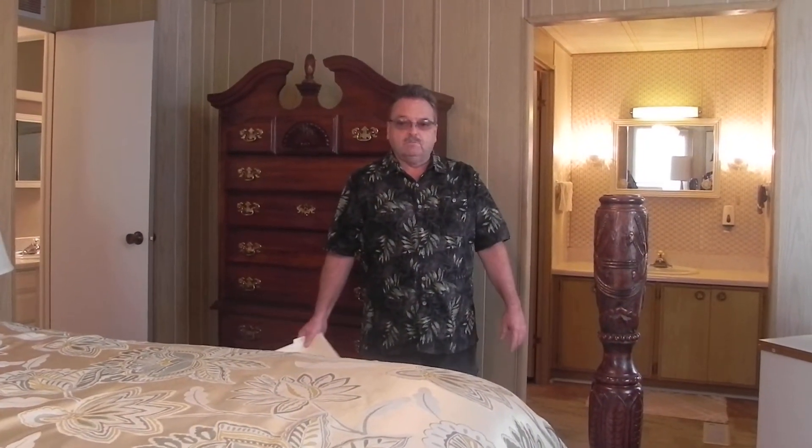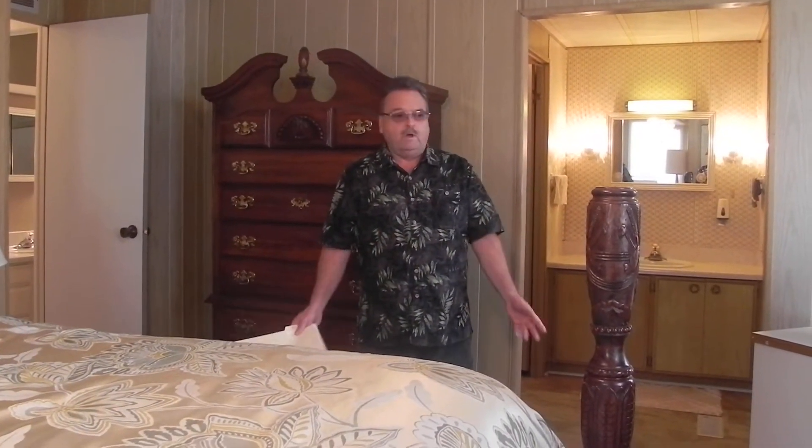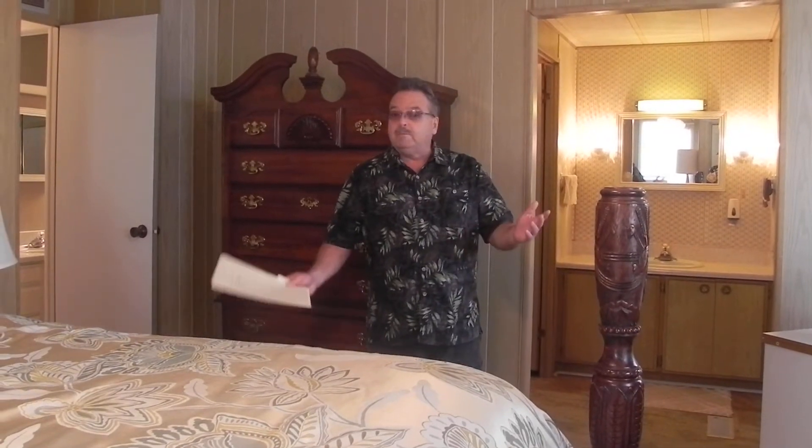Hi folks, another beautiful day in Bay Indies, in the 70s. The beaches are calling, the palm trees are swaying, the drinks are cold — you ought to be down here folks. Don't know why you're up there just shivering. Come on down here and start sweating with us. Another beautiful home here.